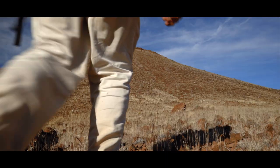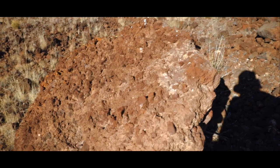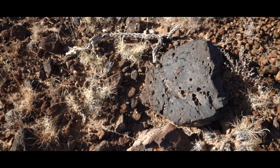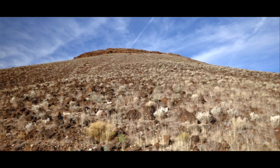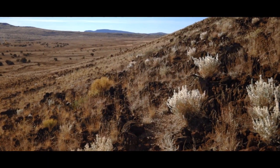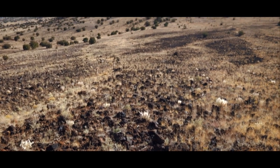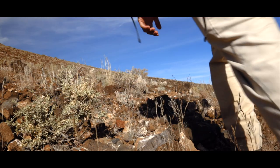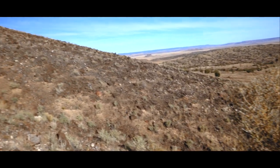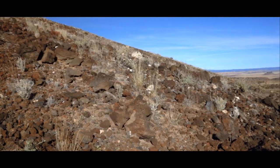A landscape covered by the aftermath of prehistoric volcanic violence. And the culprit towers above. Step by step, you hike your way to the ancient lava source. The glowing red and yellow wonders here are made all the more amazing by their isolation.